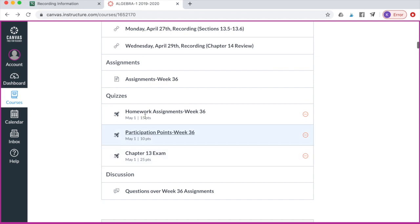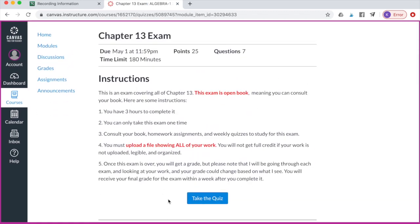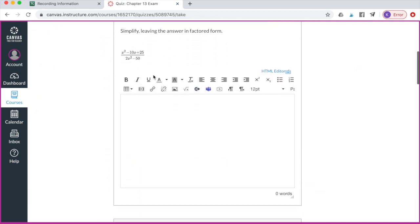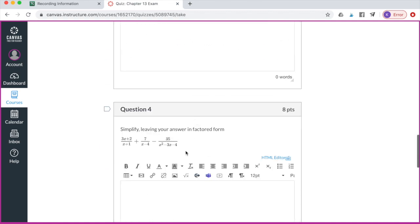Here is going to be any quizzes that you have. For example, here is your homework assignment quiz, your participation point quiz, and a chapter 13 exam. If you click on that, it would take you to the exam. Your instructions for the exam, how many points it's worth, and the questions will all be there. If you click on take the quiz, it will bring you to each question, and you would just solve each question and put the answer there — that's how your quizzes would look.